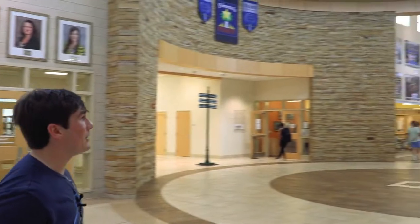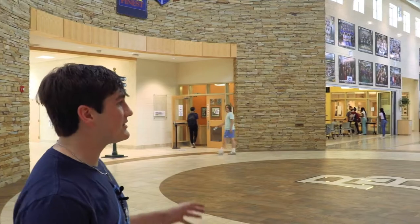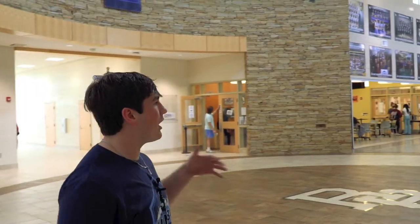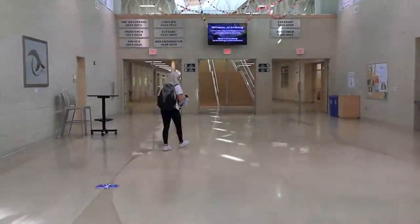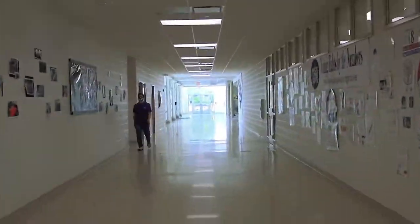If you walk this way you are going to be going into the rotunda. This is where all the magic happens. This is the main part of the school and really like the middle of the school where you will be here a lot of days passing through the rotunda to go to a lot of your classes.